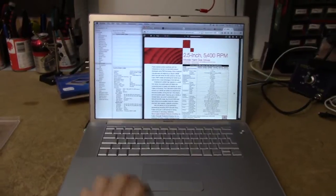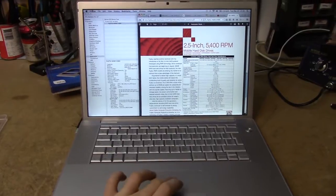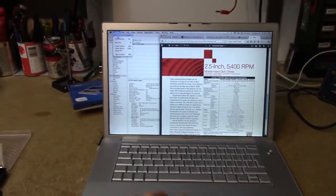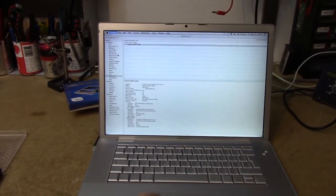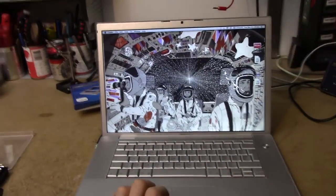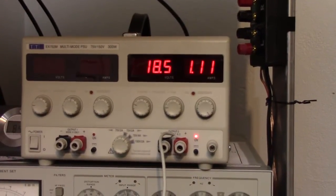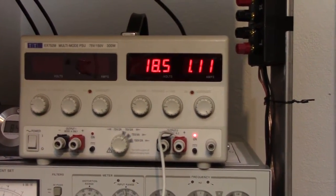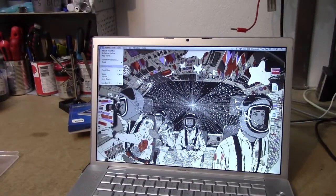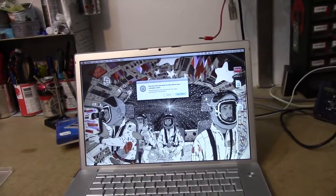I figured we'd do a quick boot time and power consumption test on this device, since I'm a bit curious as to how much improvement we'll see in the performance of this thing. I've got it hooked up to my lab power supply, and it's drawing about 1.1 amps with brightness set to maximum. Let's just reboot this thing and see how long it takes to boot up.